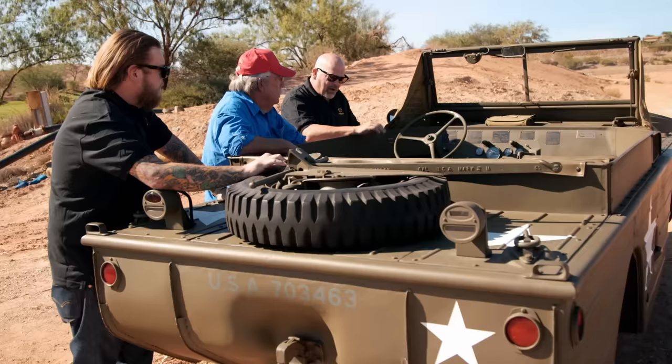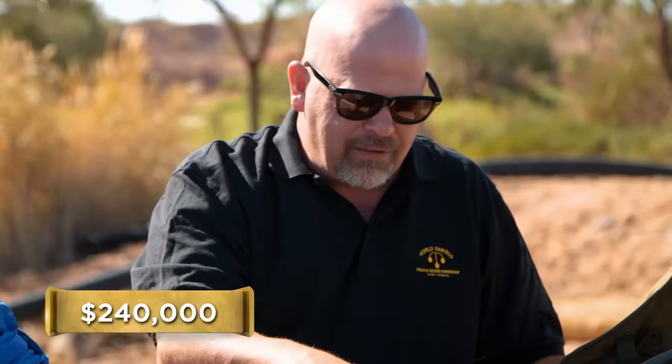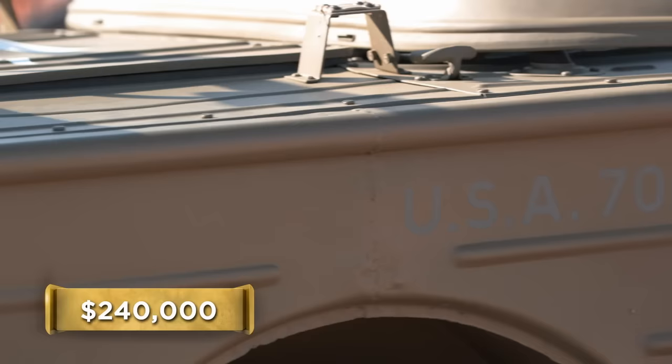So how much do you want for this thing? $240,000. I mean, it's cool for a boat car, but that's Ferrari money. Let me call someone to come out here and take a look at this. Sure. I mean, if there's money to be made, I'm interested.